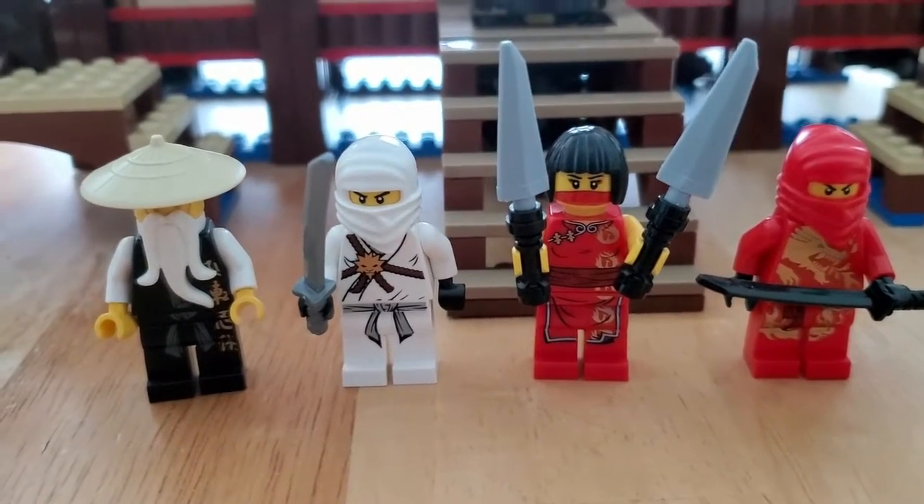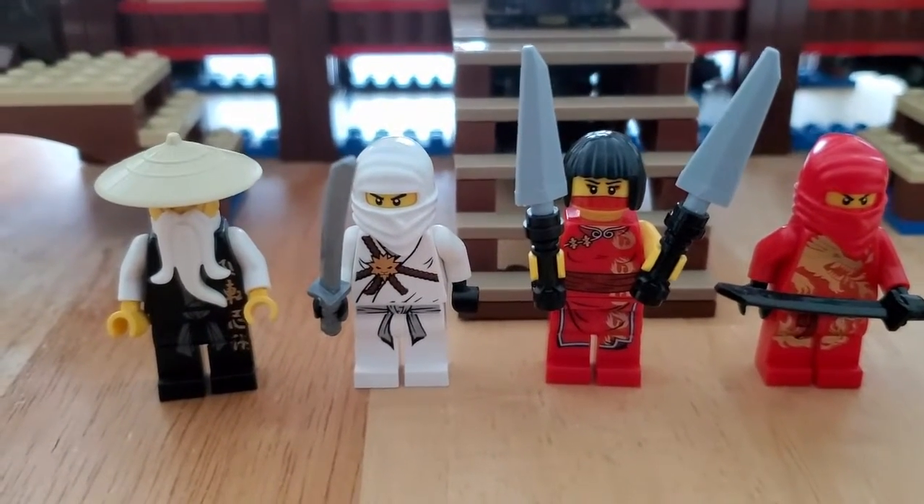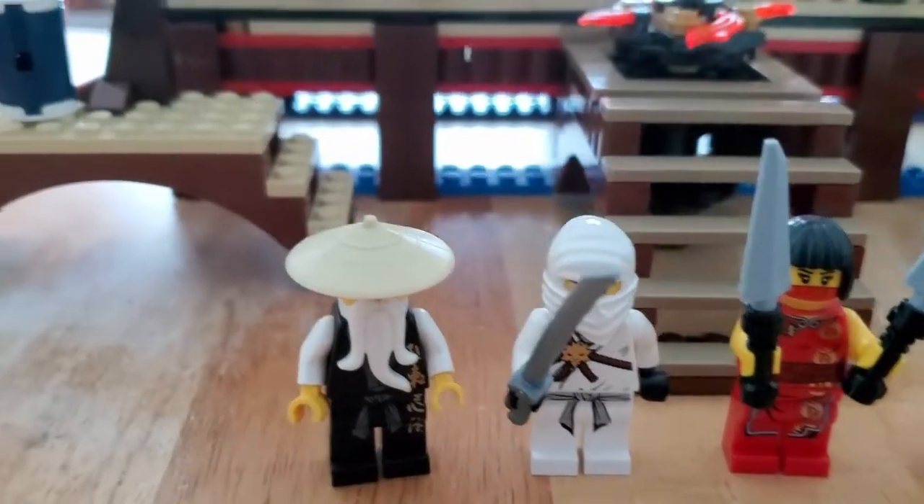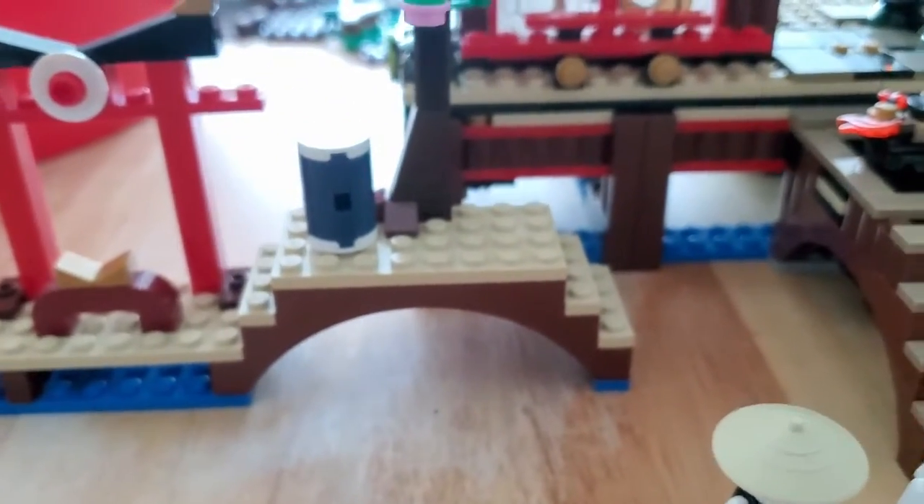Hello and welcome to Surprise Toy Box. So I spent last weekend putting together some of the sets from that bulk lot that I bought from Salvation Army. And it looks like there's a lot of Ninjago stuff.